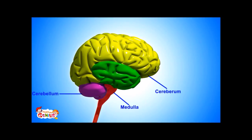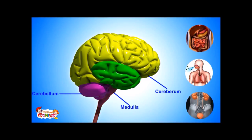The third major part is the medulla, also known as the brain stem. It controls a few things which are called involuntary actions. It controls our digestion, heartbeat, and breathing. These things happen automatically in our body — we don't have to put any effort here.